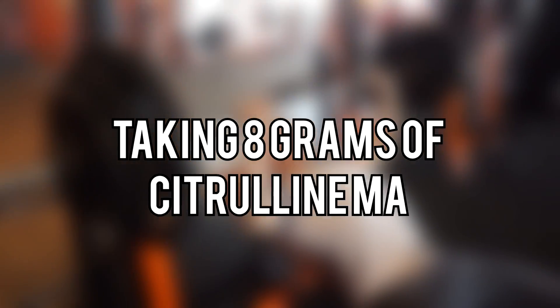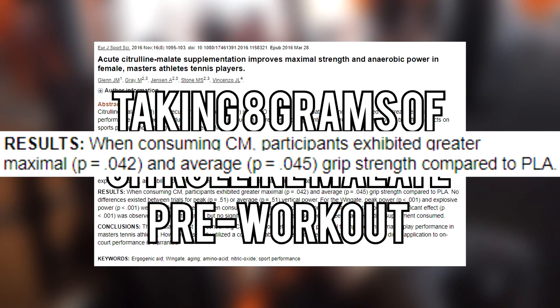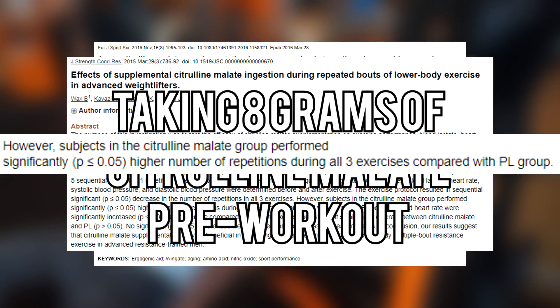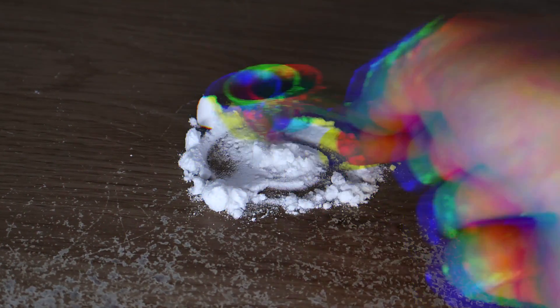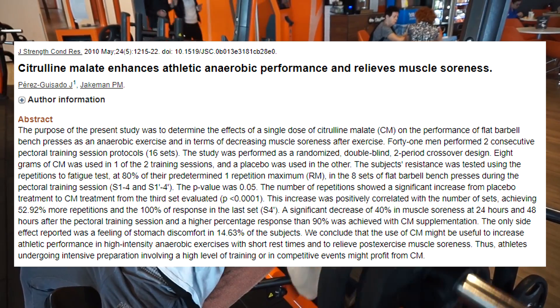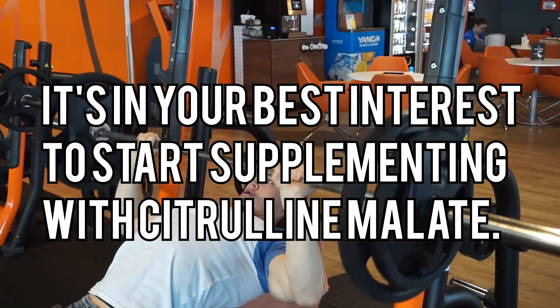Taking eight grams of citrulline malate pre-workout results in increased maximal grip strength, improved lower body explosive power, and potentially more reps before reaching momentary muscular failure. While this study focused primarily on lower body movements, it's safe to say it probably has the same effect for upper body movements as well. It's also shown to reduce DOMS, or delayed onset muscle soreness, so it's in your best interest to start supplementing with citrulline malate.